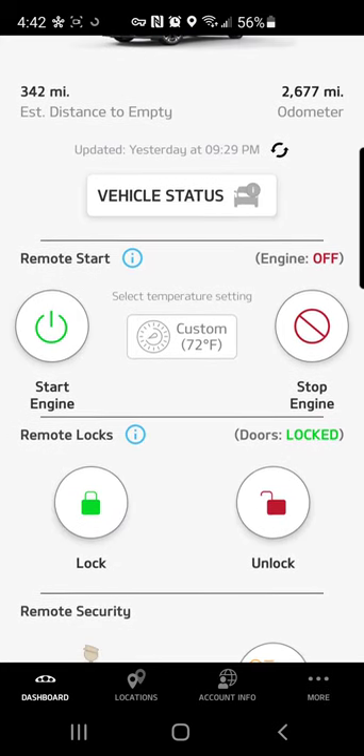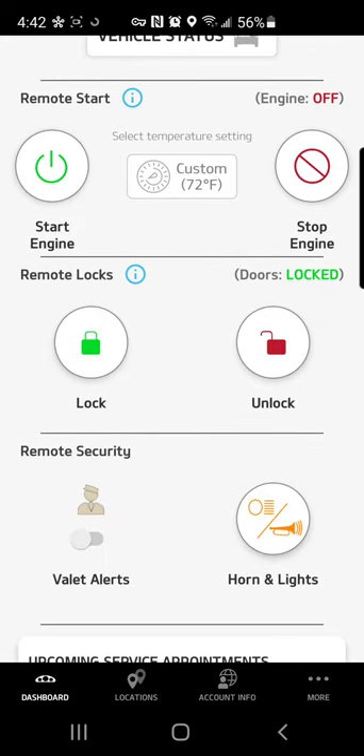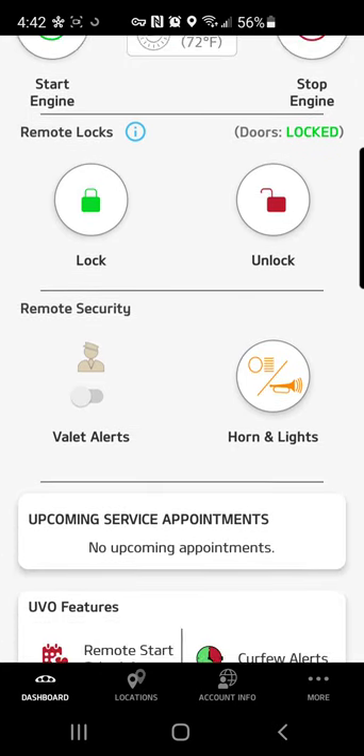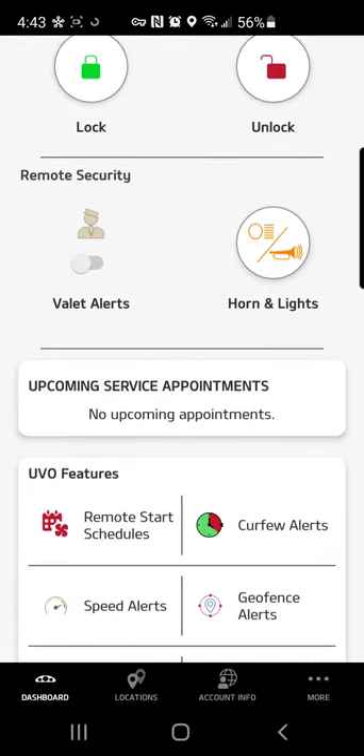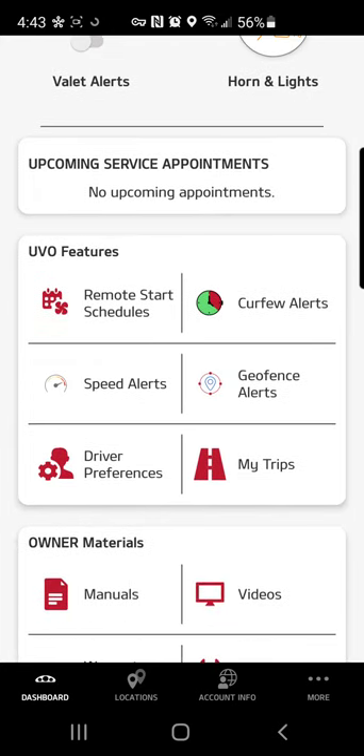If we scroll down here you can see I have a remote start function. I can lock and unlock my car remotely, or if I lock my keys in the car I can use the app to unlock it. I can set off the alarm, and I can set up valet alerts if I am valeting my vehicle somewhere. Down here you get into more detailed settings available in this app.